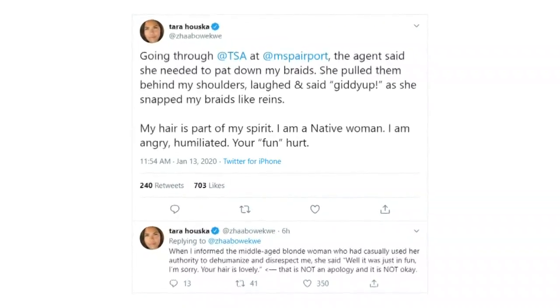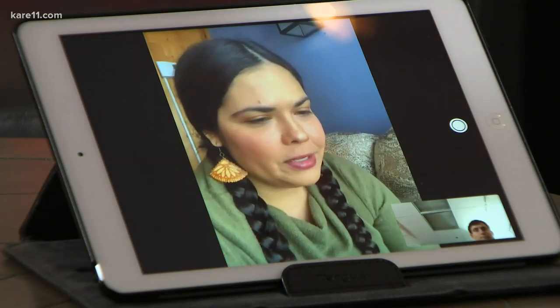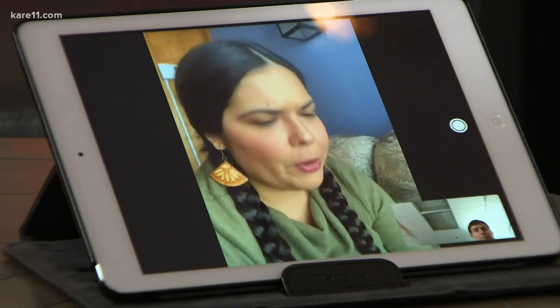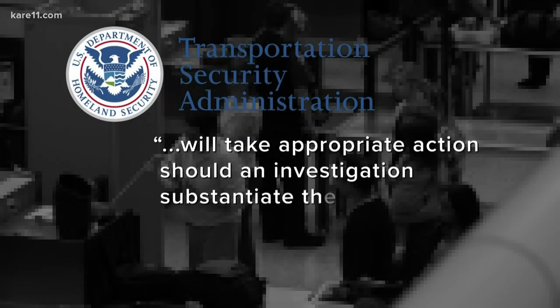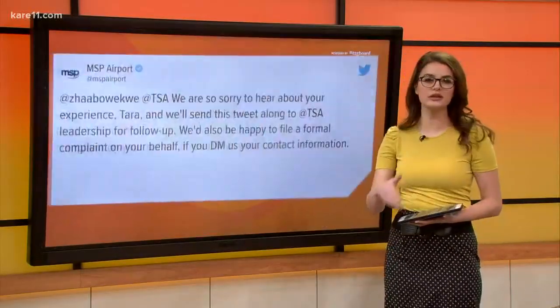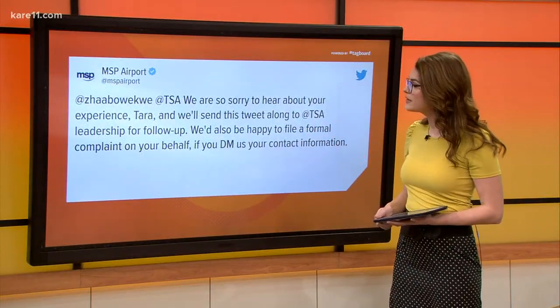She said she felt angry and humiliated and that she's proud of her hair as a native woman. 'When you casually use authority to be disrespectful to other people, that is part of a whole systemic problem.' The TSA is investigating the incident and reviewing security footage, telling us they will take appropriate action should an investigation substantiate the traveler's allegation. MSP Airport apologized in a tweet, saying, 'We are so sorry to hear about your experience. Taryn will send this tweet along to the TSA leadership for a follow-up.'